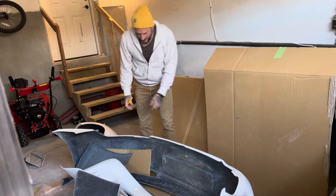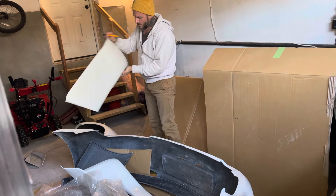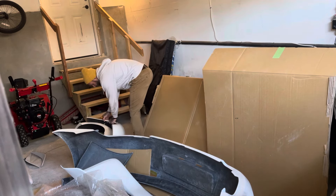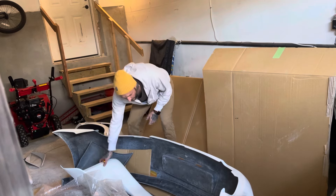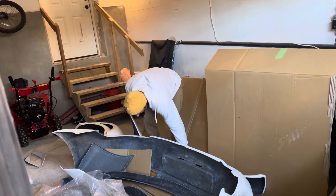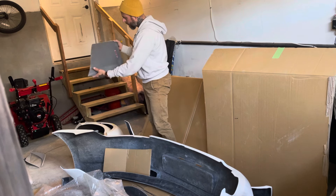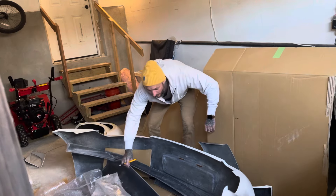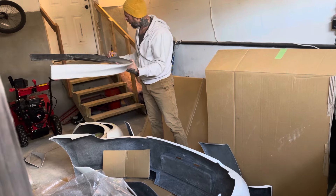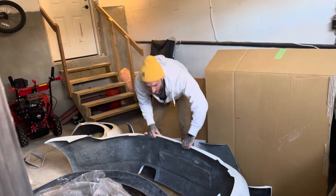Another fender here — this looks like a rear driver's side fender. Looks nice, again with the RWB logo. Now we have side skirts — they look quality to me. This looks like a fender extension for the front bumper, driver's side. We have another skirt, and a front lip — looks good, looks quality. Next we have the biggest piece, which is the rear bumper.